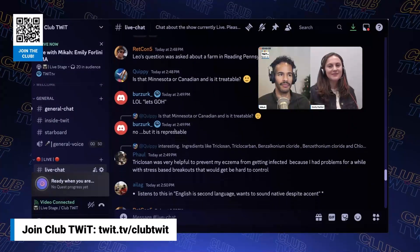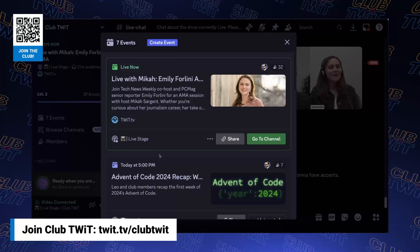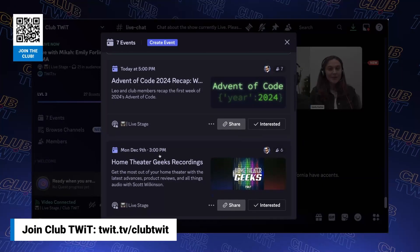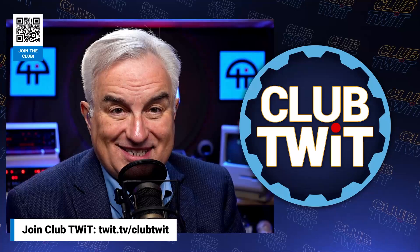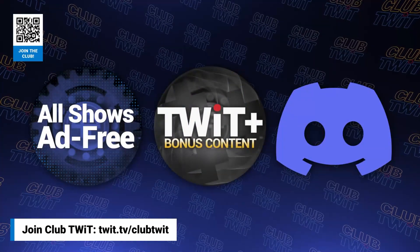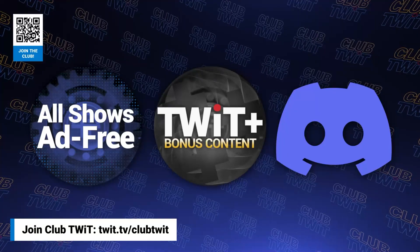But here's the best perk: join our incredible Discord community to watch live show productions, chat with hosts, and participate in exclusive members-only activities — your backstage pass to the world of Twit. Whether you're a tech enthusiast or a lifelong learner, Club Twit elevates your knowledge while entertaining your interests.